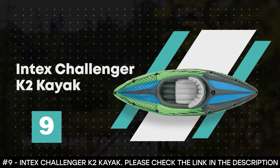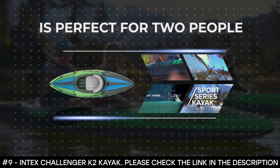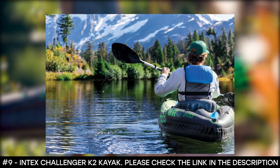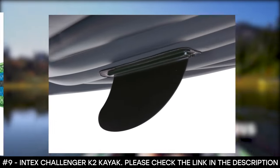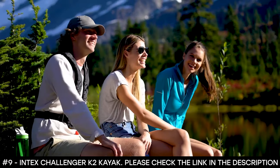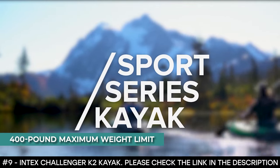Number 9: Intex Challenger K2 Kayak. The Intex Challenger K2 Kayak is perfect for two people as it offers a sleek, easy paddling, and highly portable craft to explore lakes and easy rivers. This tandem kayak is made from rugged, super tough vinyl that is puncture and UV damage resistant, making it durable. It boasts high visibility graphics, an inflatable floor for comfort and rigidity, a cargo net, and grab lines on both ends. It includes two 86-inch aluminum paddles, an Intex high output pump, a repair patch kit, and has a 400 pound maximum weight limit.